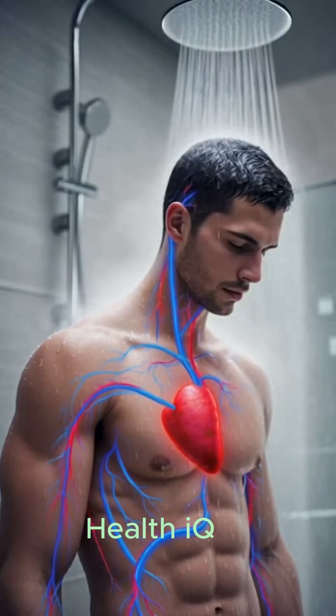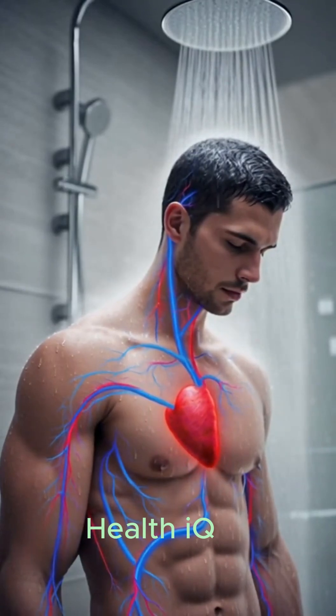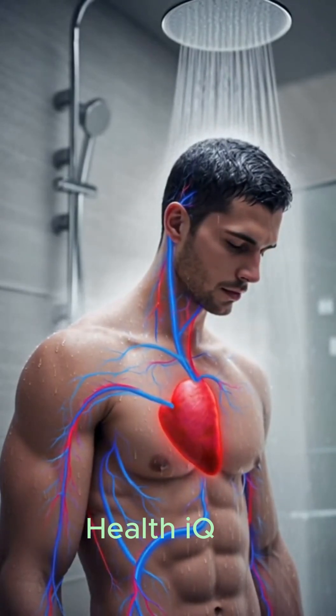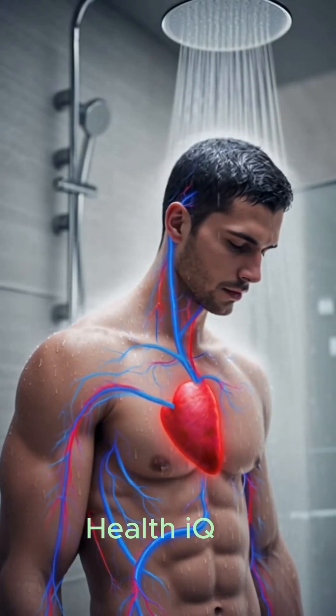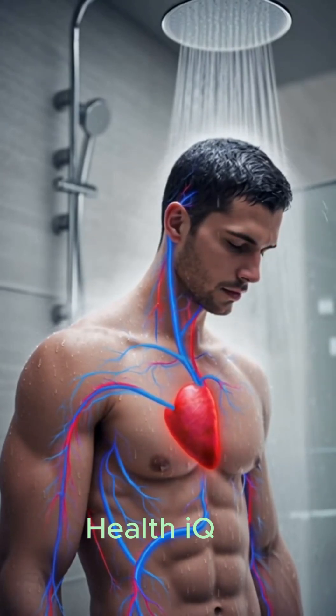When cold water strikes the skin, blood vessels near the surface constrict. This reduces heat loss and directs blood toward the core to protect vital organs. In this visualization, those vessels appear in blue as they narrow, while deeper arteries retain a warmer rate.